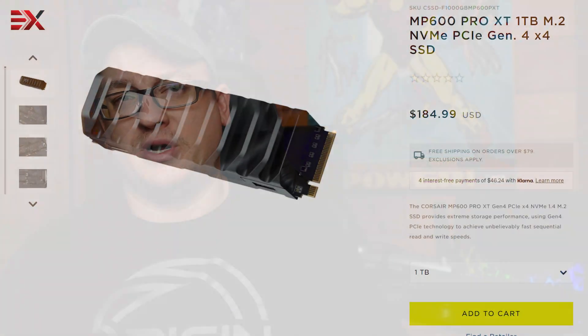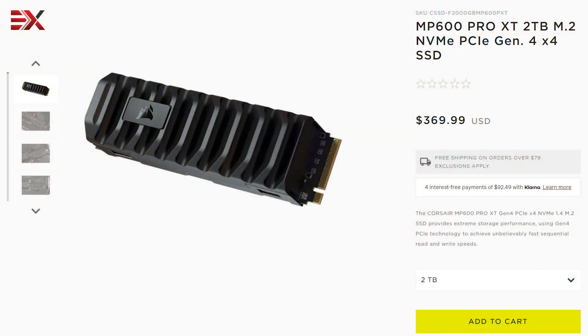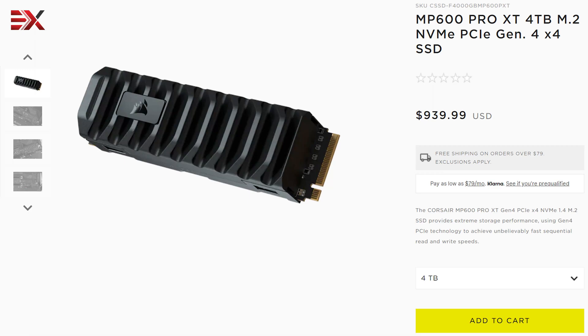Pricing — I saved this one for last on purpose. In today's chip shortage world, I guess anything is possible. Starting at $184.99 for the 1TB air-cooled version on Corsair's website, it's a little more than slower competitor SSDs but right in line with other SSDs in the same speed class. Moving up, the 2TB model at $369.99 dethroned the ever-popular Samsung 980 Pro at the same price point. The 4TB model at $939.99 is a lot to drop, but this market is less crowded and you'll pay a hefty premium for this drive.